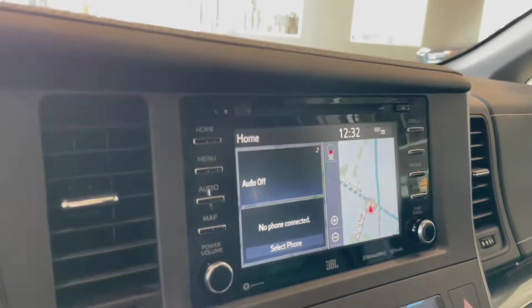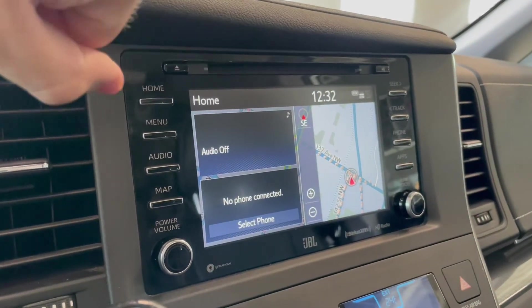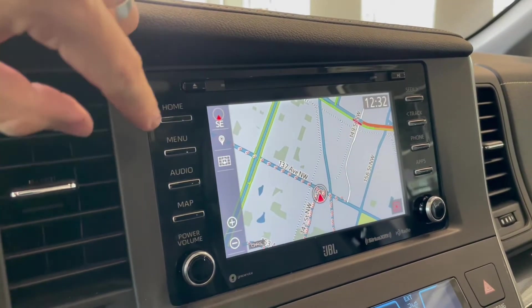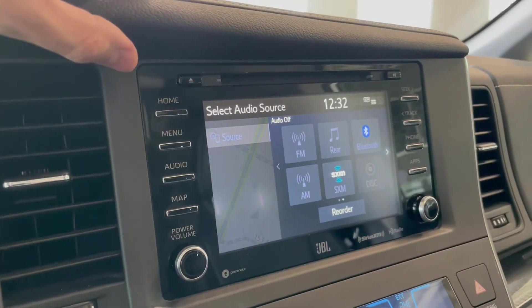Taking a look at our screen, right now we are on the home screen. You have a split screen showing any audio that might be playing along with any device that might be connected. You also have your navigation map, which you can press to enlarge. You can connect your phone through Bluetooth, and in the audio menu you also have options for AM and FM.